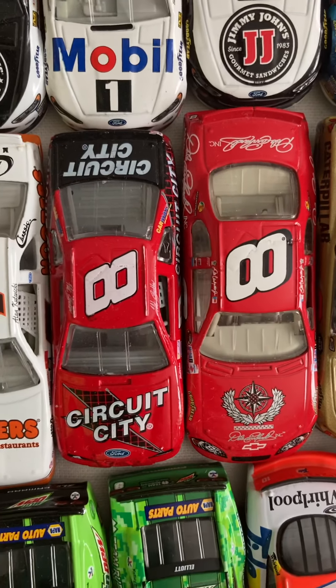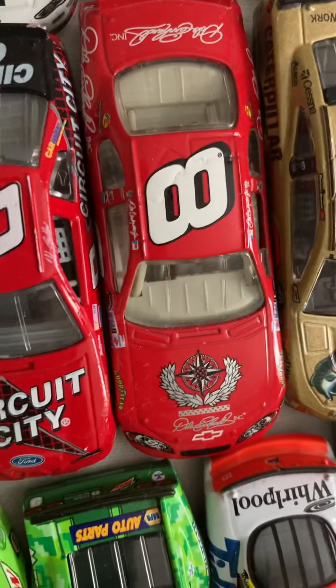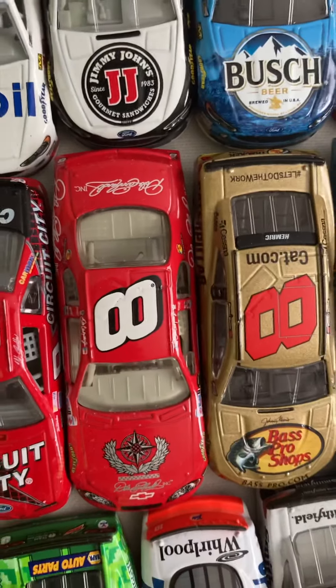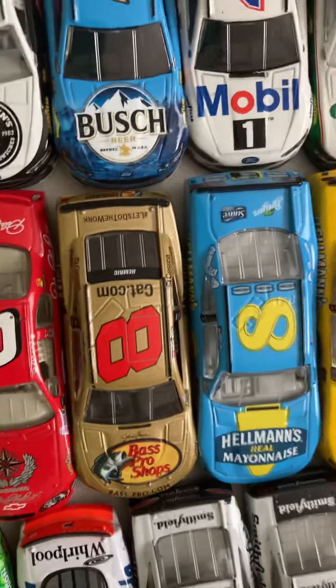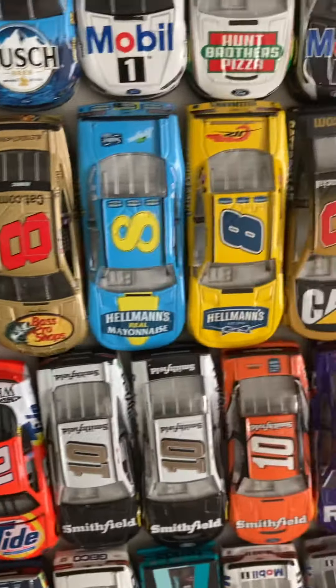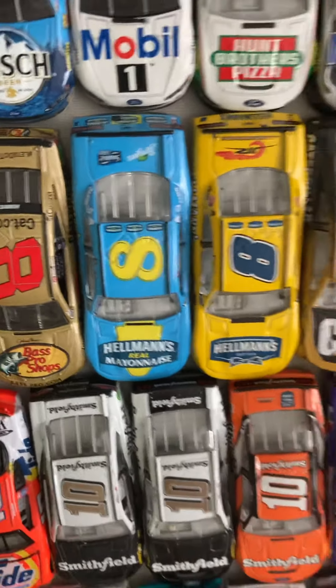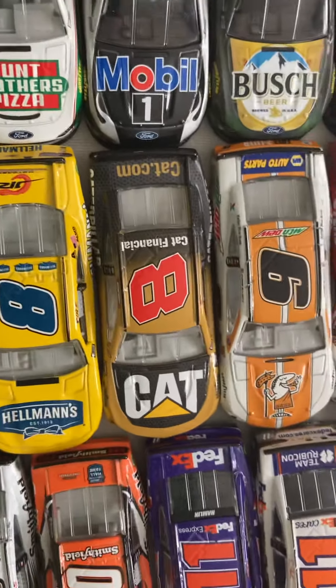Then my early number eights: Circuit City Robbie Gordon, and Dale Earnhardt Jr. Budweiser, Kitty Virgin. Then Daniel Hemric's 2019 50th Anniversary RCR car. Then Dale Jr.'s 2019 Throwback, and 2020 Helmets. Two Tyler Reddick number eights, Caterpillar.